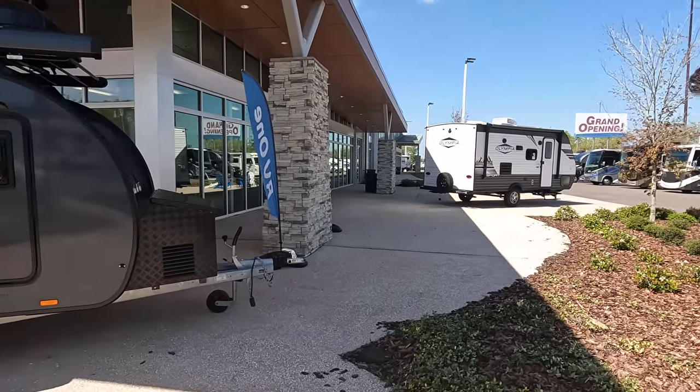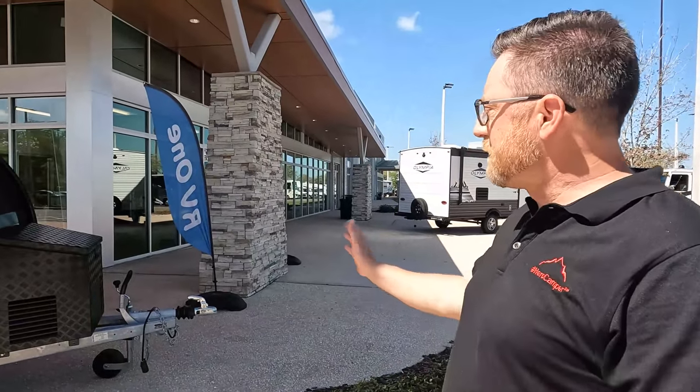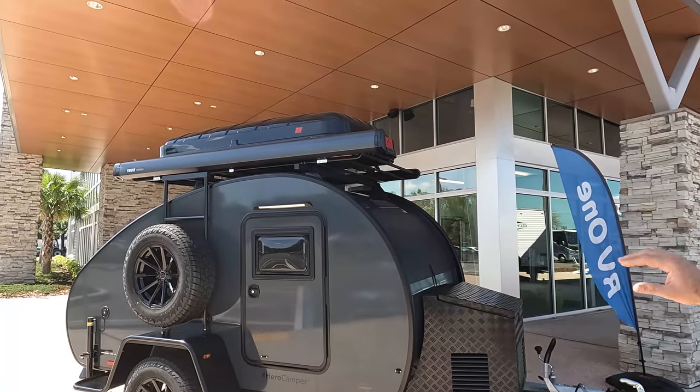So the model is the Hero Ranger. What's the actual tip-to-tip length? Tip to tip it's 15 feet 9 inches. The dry weight is just shy of 2,000 pounds, and that's without the tent. With the tent it sits a little over 2,100 pounds. And the tongue weight is about 200 pounds.